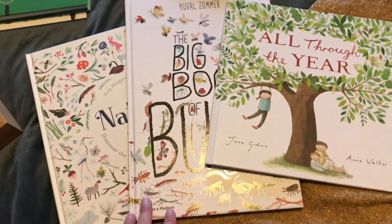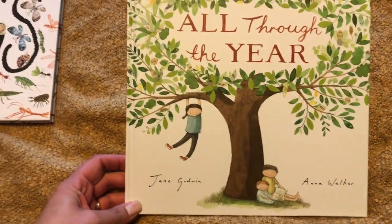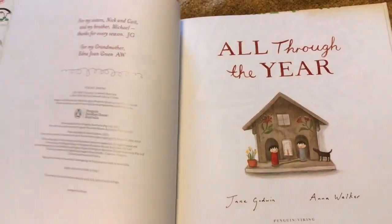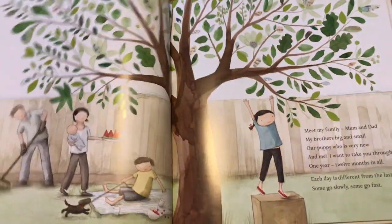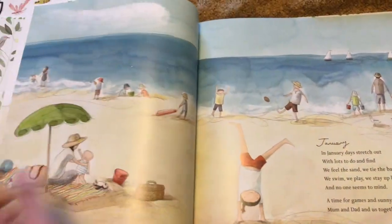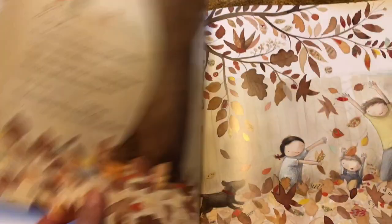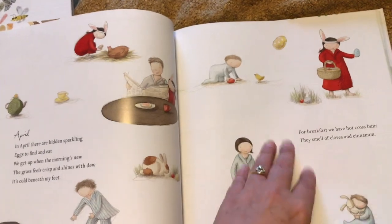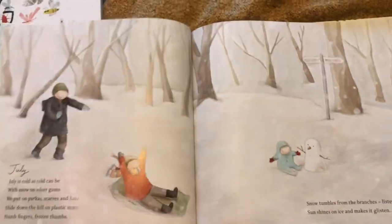These three books are what I use for my younger children, particularly my kindergartner. We have this book called 'All Through the Year' by Jane Goodwin and Anna Walker. This is an Australian version, which is great because so many books are for the Northern Hemisphere. It goes through the seasons and months as they apply to Australia — for example, in January we are actually hanging out at the beach. I think I picked this up from Kmart. It's a really, really great one.